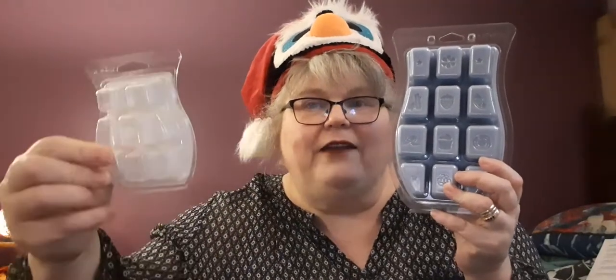Happy Holiday Bricks! Yay! I finally received mine. If you're new to my channel and you're wondering what I'm talking about — a brick is a pound of wax.